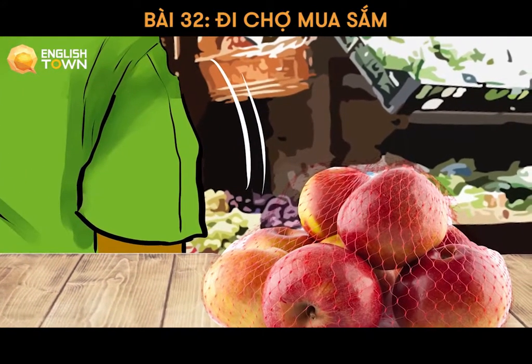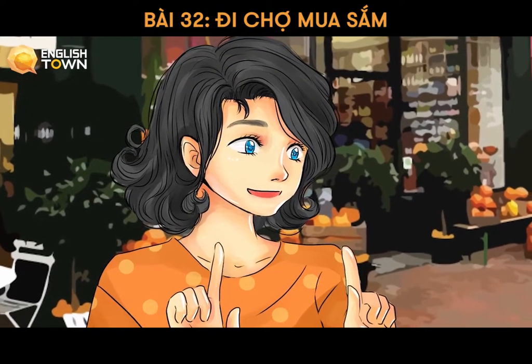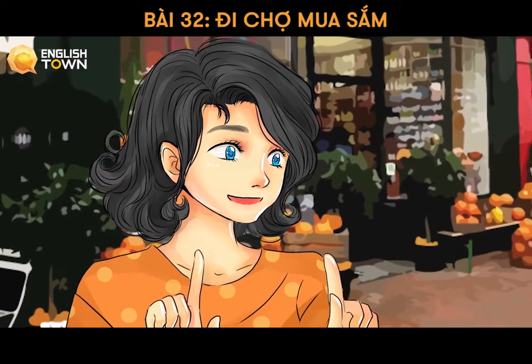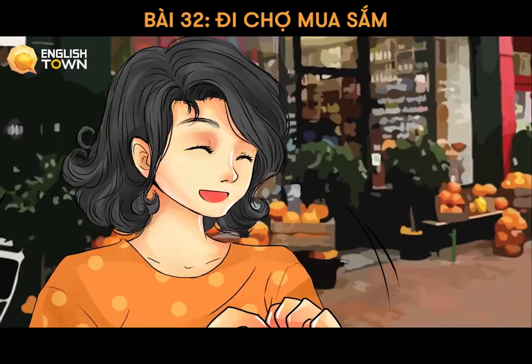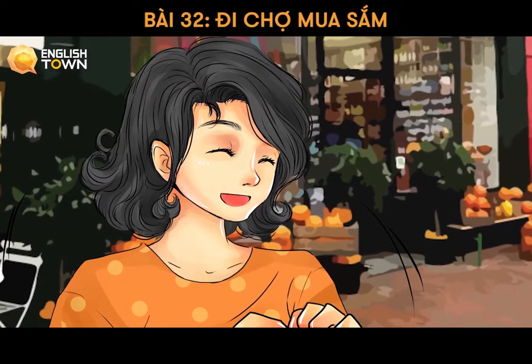Do you want anything else? Oh yes, a bag of flour, a bag of sugar, and 500 grams of butter, please. Do you want to make apple pie? Here you are. Yes, I'll make apple pie for my friends.